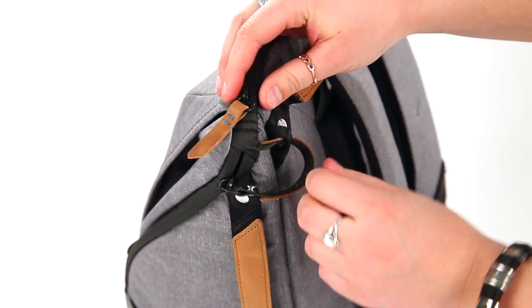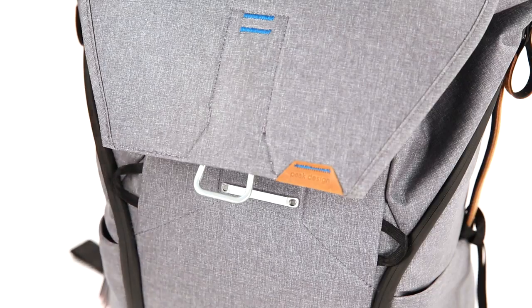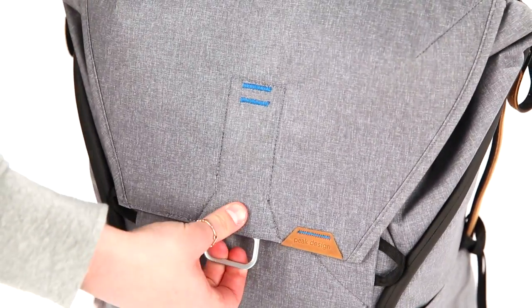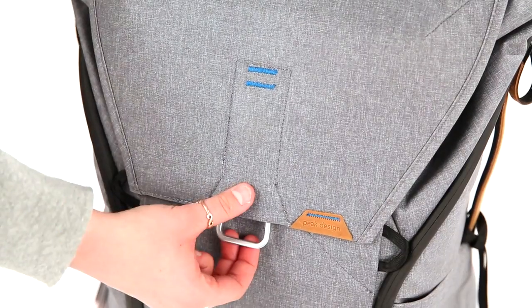The anti-theft zip pulls are also used across the range of bags and help to deter thieves. The clasps used for the everyday backpacks and messenger bags are magnetic and easily lockable, and they also have multiple clasp points and anodised hardware.